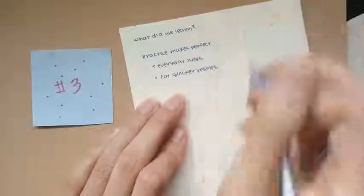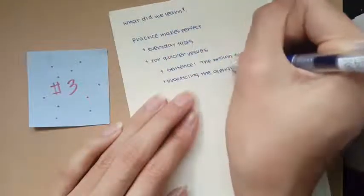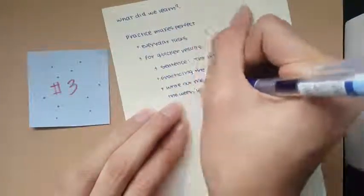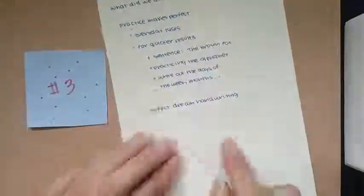For quicker results, definitely practice that sentence — 'the quick brown fox jumps over the lazy dog' — and you can also practice the way Emma Studies did, writing out the alphabet or the days of the week. If you do this enough times, you should definitely see an improvement in your handwriting in no time.